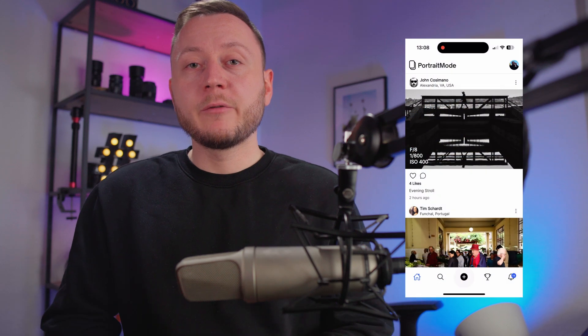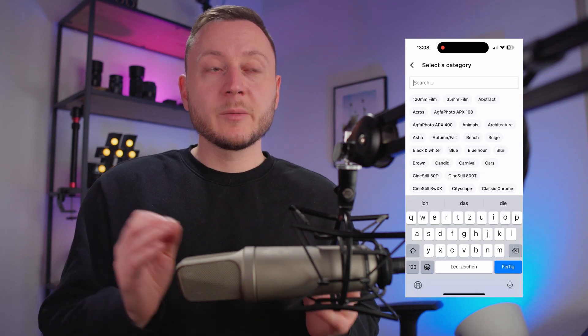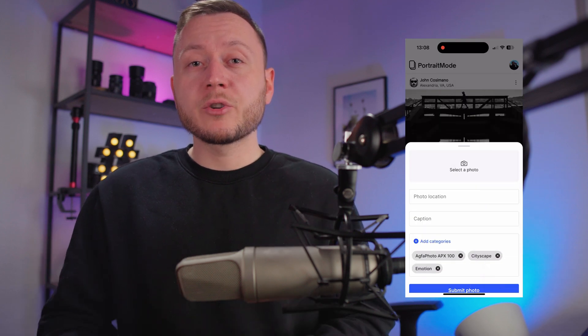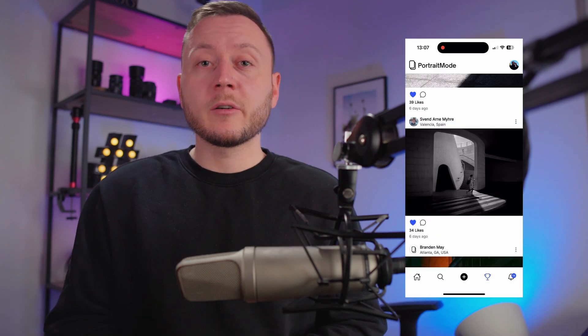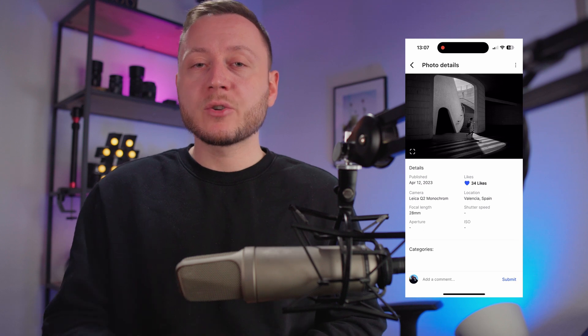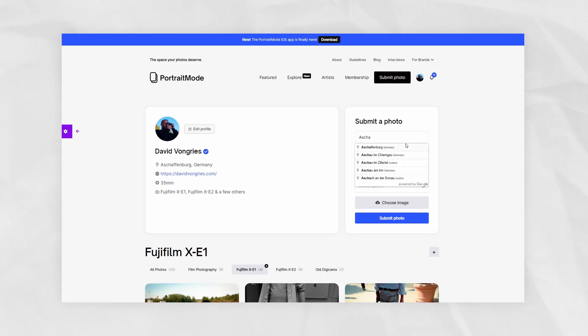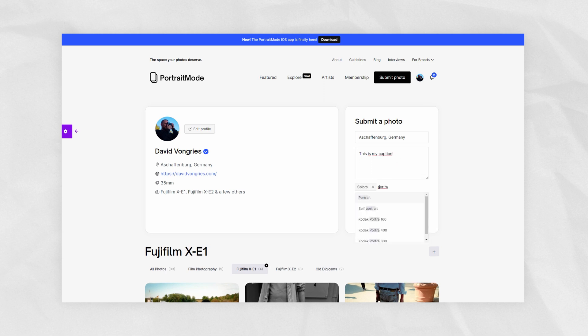Another feature that we have recently introduced is categories. This is similar to hashtags, but with a little less freedom. It is meant to make Portrait Mode a better resource for street photography, and it also increases searchability and visibility for your photos. If you publish a photo on Portrait Mode, you can select up to 10 categories, such as black and white, color, contrast, or different film stocks such as Portrait 400, to get your photo in front of more people and increase exposure.